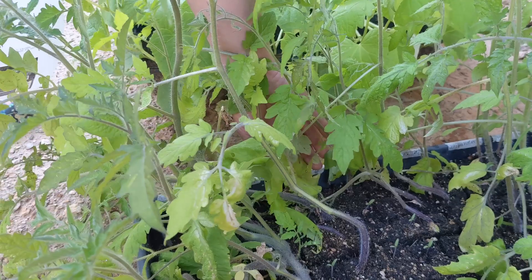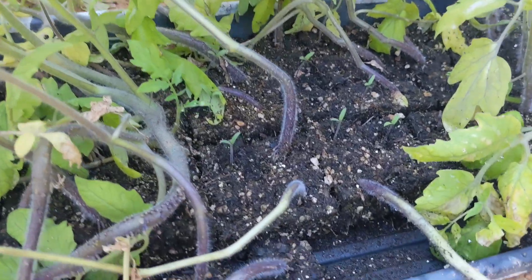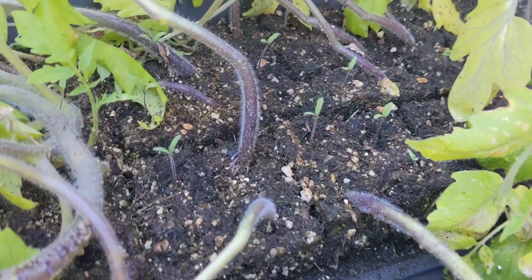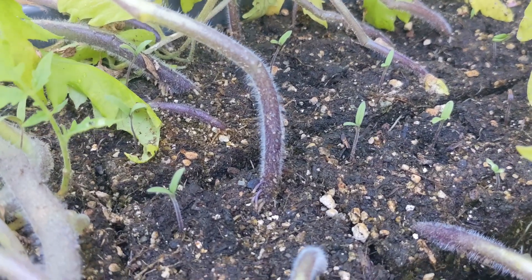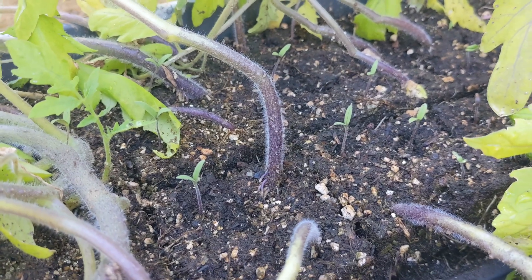These tomato plants were started from seeds sown into soil blocks under our indoor growing lights before being moved outside to our small greenhouse. Several of the seeds didn't germinate until they were moved outside. Nature can be funny sometimes.